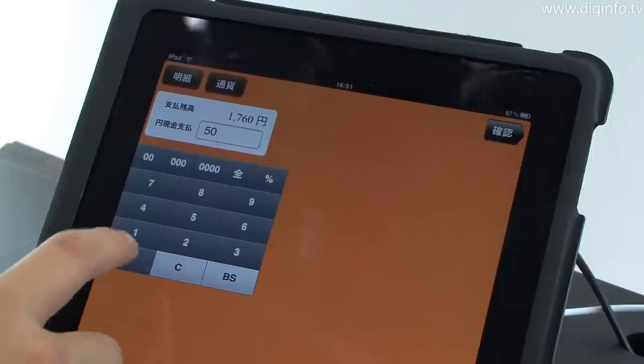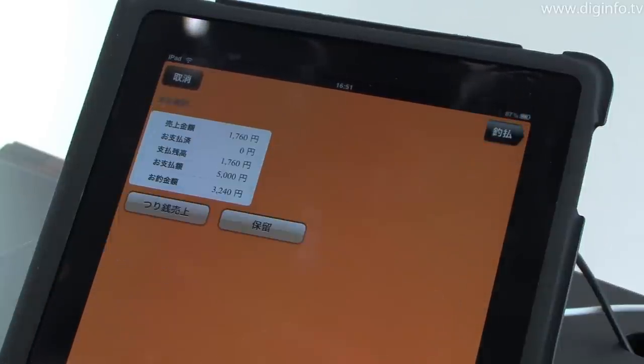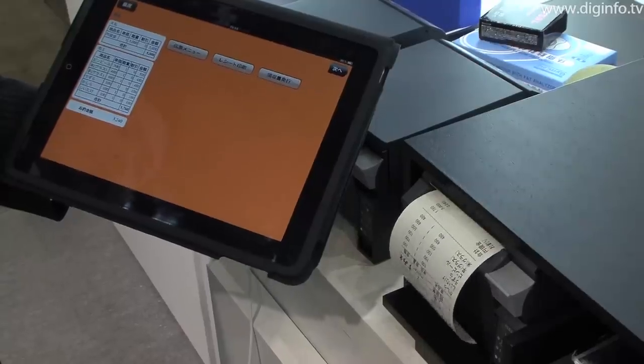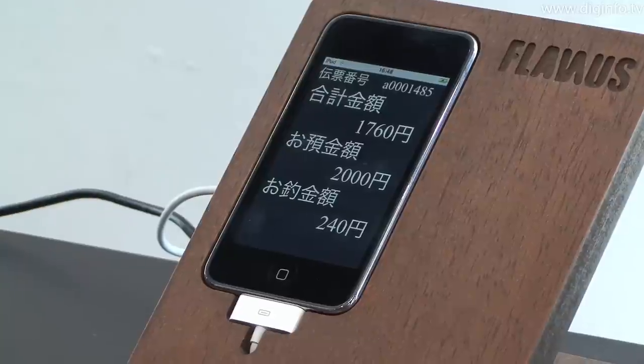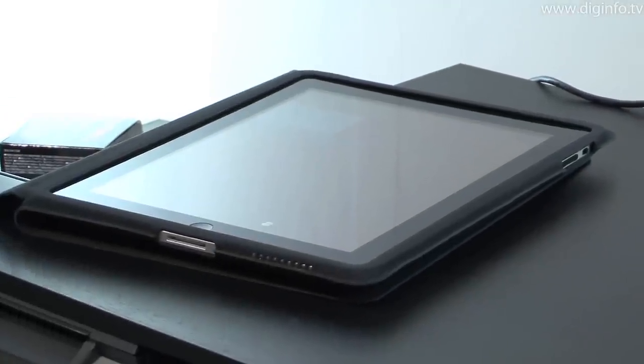This system has been available in Okinawa since last year. Its low installation costs, user-friendliness, and smart design have been highly rated by users. Consequently, Flavius was also released in the Kanto and Tokai areas of Japan in March.